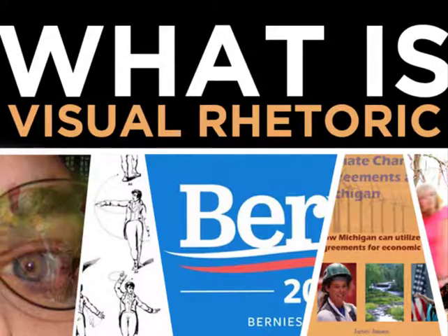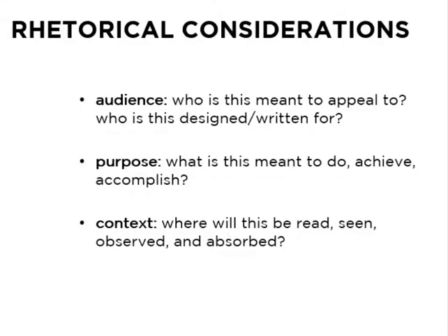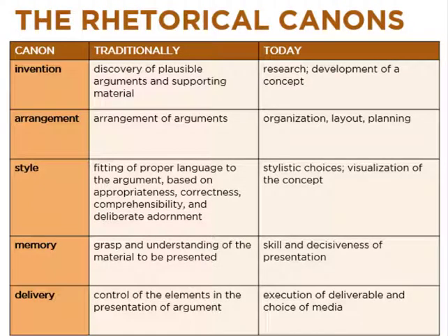Let's talk about drafting first and we're going to return to the remix of the traditional rhetorical canons. But first, to refresh ourselves on the key rhetorical considerations: audience, purpose, and context. They should frame any drafting, any project you're working on. Who is it for? What is it supposed to do? Where and how will it be seen or used?